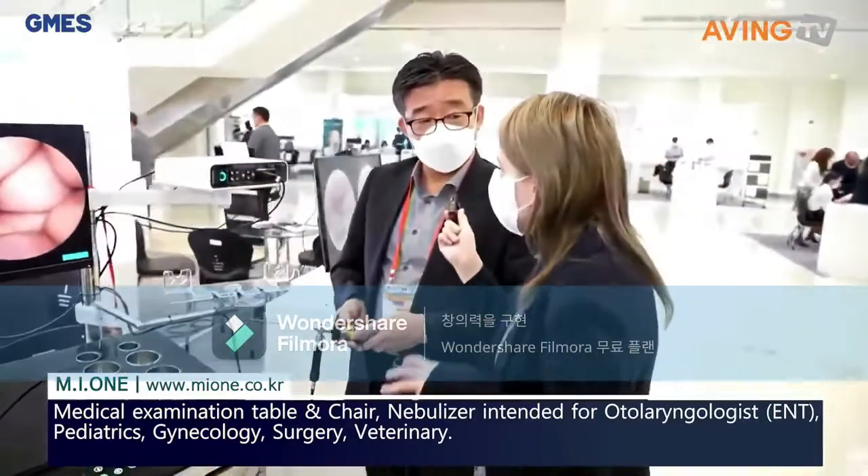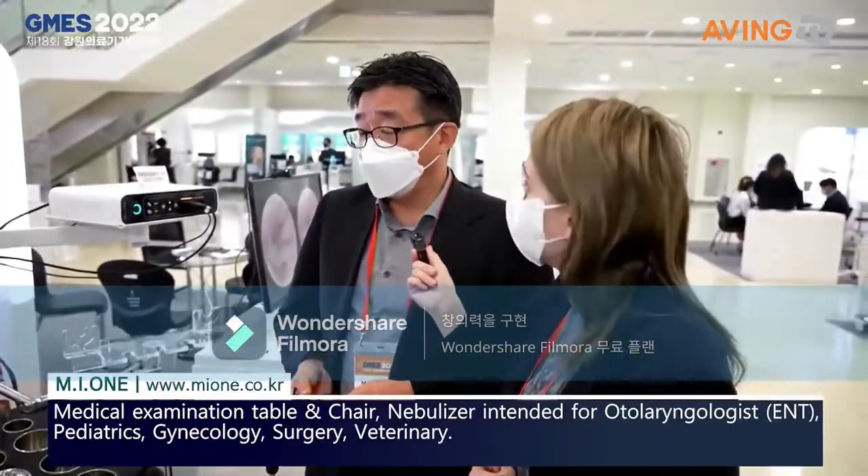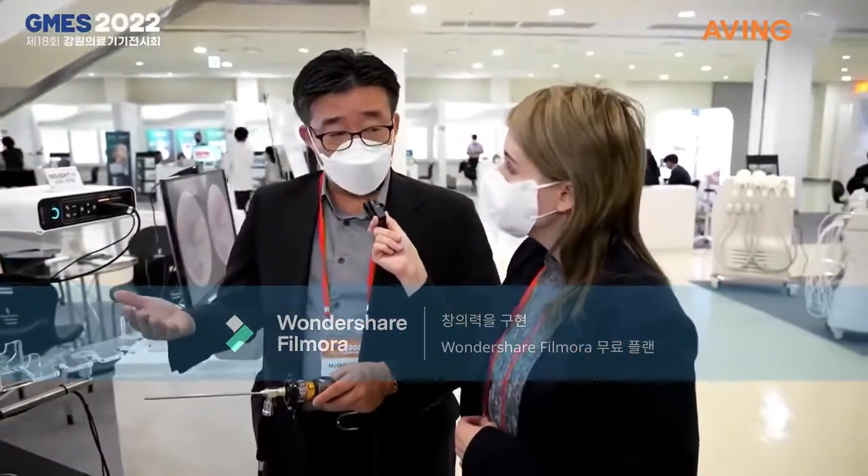Is your company based in Wonju? Yes, correct. We're located in Wonju. Since we established in 2014, we have only focused on ENT solutions. Our motto is all about ENT solutions. We are growing the ENT market with very specialized ENT products.